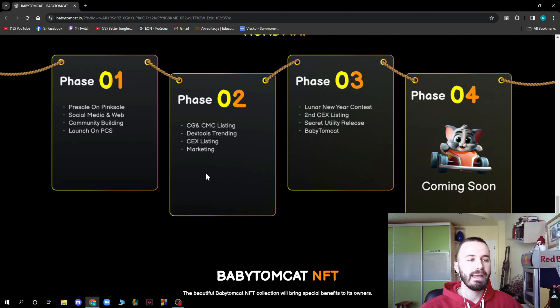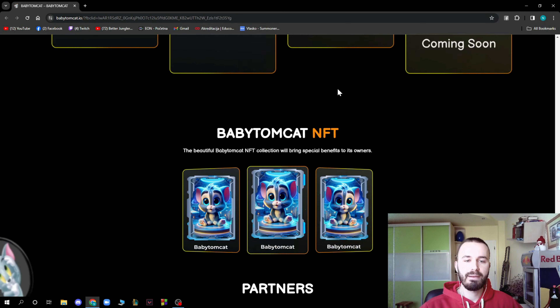Here we have the roadmap. Phase one is the presale on PinkSale, social media and web community building, and launch on PancakeSwap. Phase two is CoinGecko and CoinMarketCap listing, DEXTools trending, CEX listing, and marketing. Phase three is the Lunar New Year contest, second CEX listing, secret utility release, and Baby TomCat. Phase four is yet to come — coming soon.